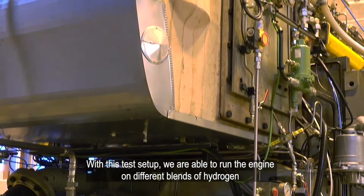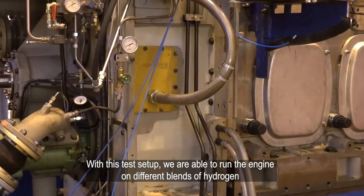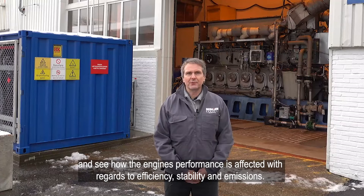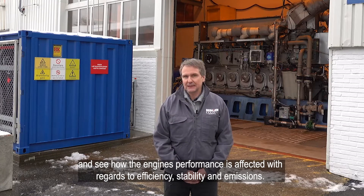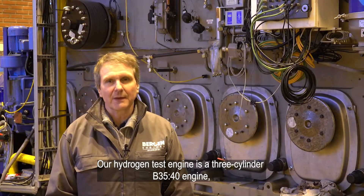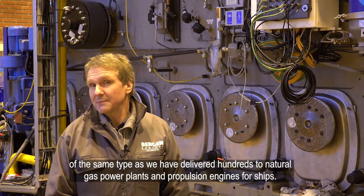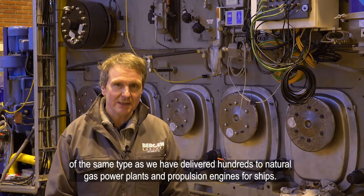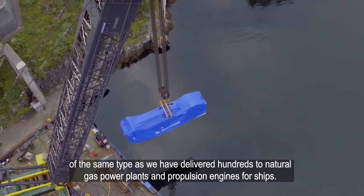With this test setup, we are able to run the engine on different blends of hydrogen and see how the engine performance is affected with regards to efficiency, stability, and emissions. Our hydrogen test engine is a three-cylinder B3540 engine of the same type as we have delivered hundreds to natural gas power plants and propulsion engines for ships.